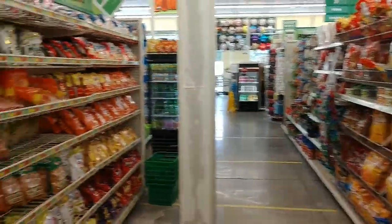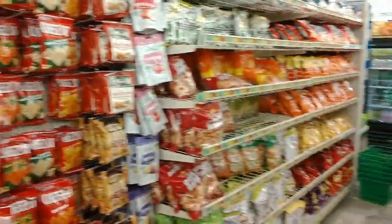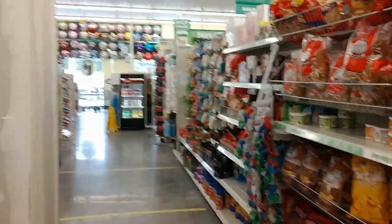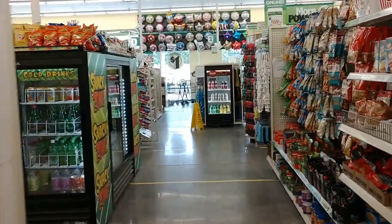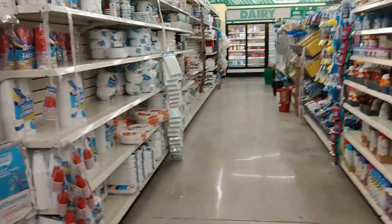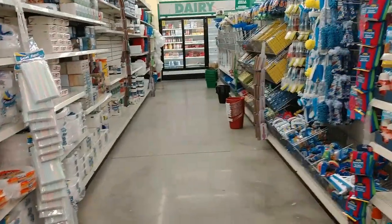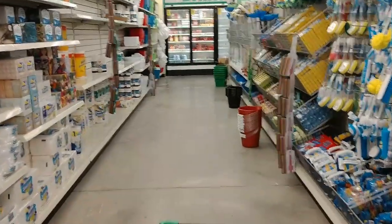I just wanted to share it with you guys and show you my new Dollar Tree. Pretty much seen one, you've seen them all, but sometimes they're different, and just because it's nice and new, that's what I like. They didn't have the ice trays I was looking for — they had regular ones with no plastic lids. That's what I wanted. Maybe I'll find some somewhere else.